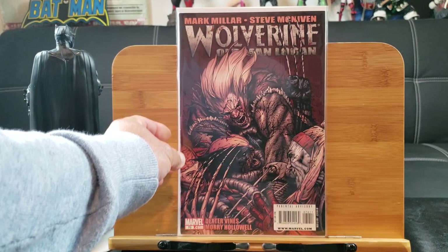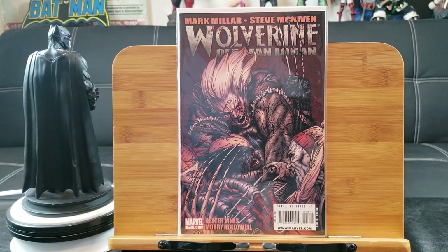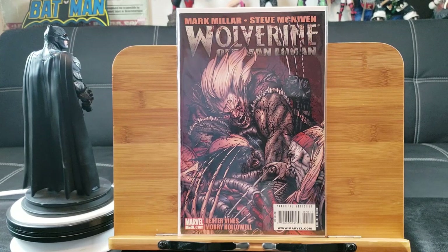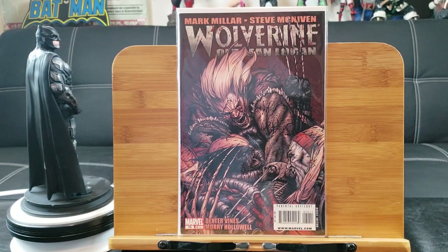I love these Wolverine issues. Here's Old Man Logan — this is the mission, issue number 70, by Mark Millar and Steve McNiven. Awesome writing, awesome art. Steve McNiven is definitely a top 20 artist.